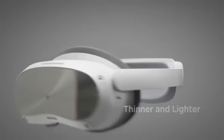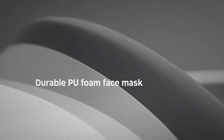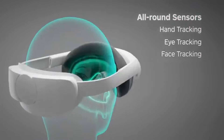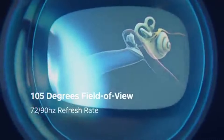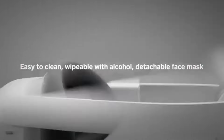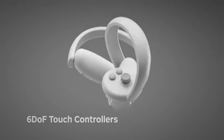The field of view is another strong point, offering a wide 105 degrees that enhances the sense of presence in VR. Coupled with its advanced tracking capabilities, the Pico 4 provides an intuitive and responsive experience. Setting up the Pico 4 is a breeze thanks to its user-friendly interface and wireless capabilities. The inside-out tracking means you won't need external sensors, allowing for a more flexible and clutter-free play area.